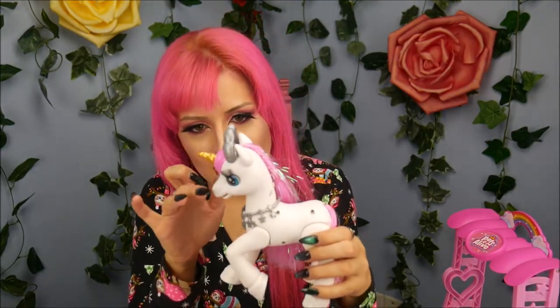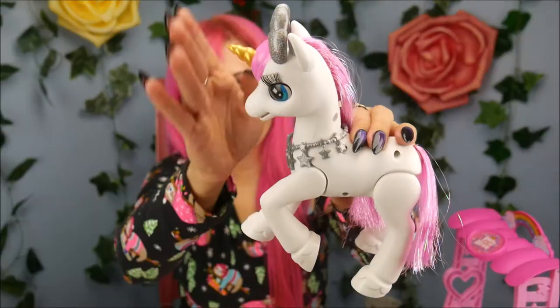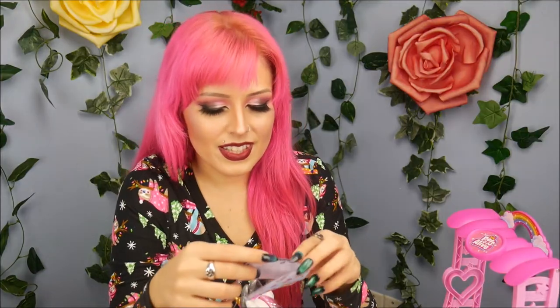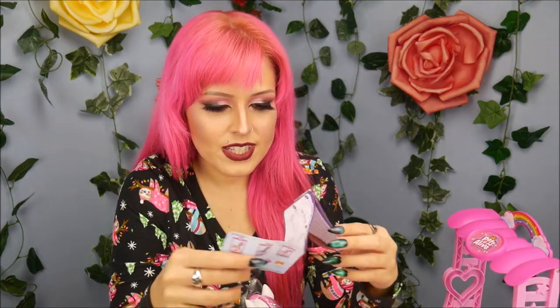The kisses — wow, that was so cute! She does a lot of different stuff. It says 'My Magic Horse Stable.'